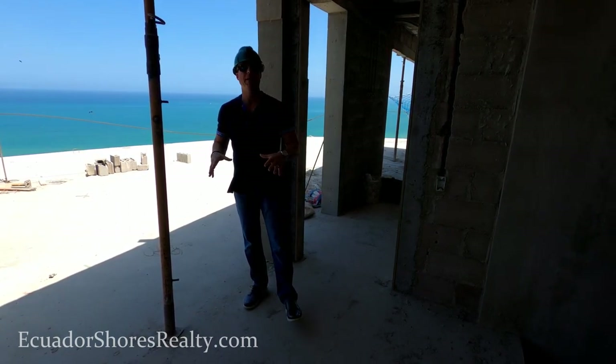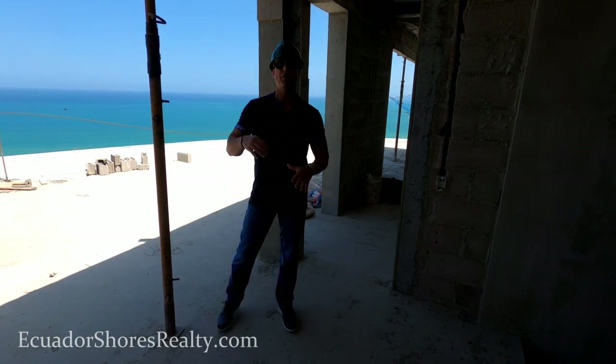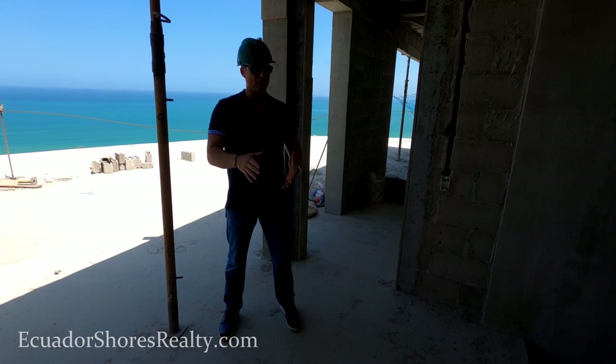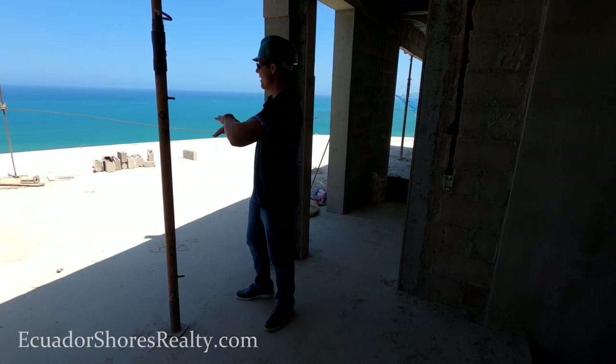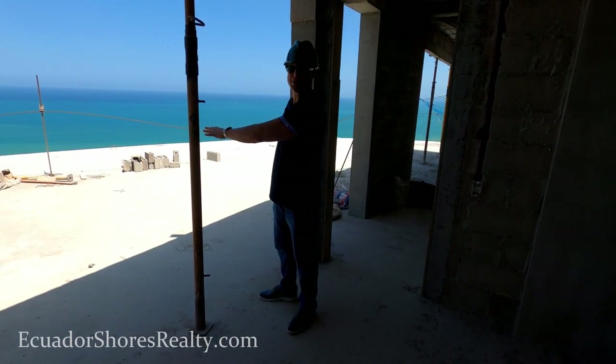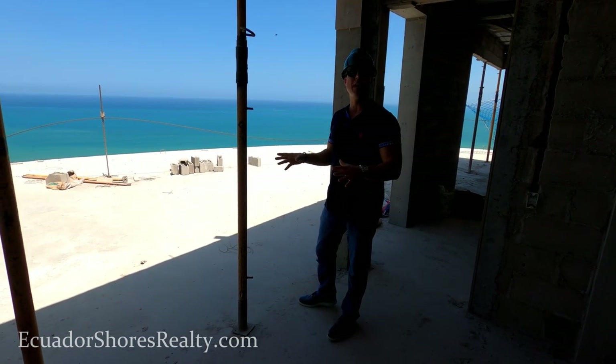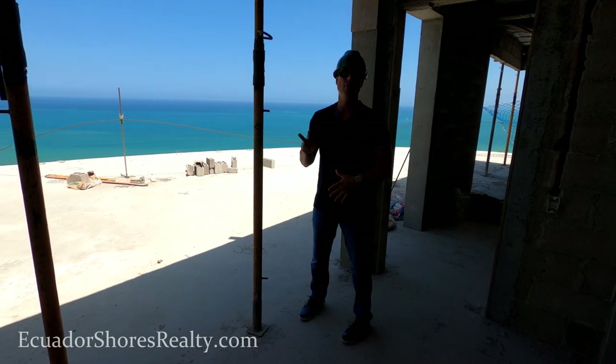What makes this particular penthouse so special is that it's actually a two-story penthouse. It boasts four bedrooms. Not only that, but coming up this set of stairs, this is all open terrace for you. No other penthouse has anything like this, so this is definitely a one-of-a-kind. There's only two of these units in the building.